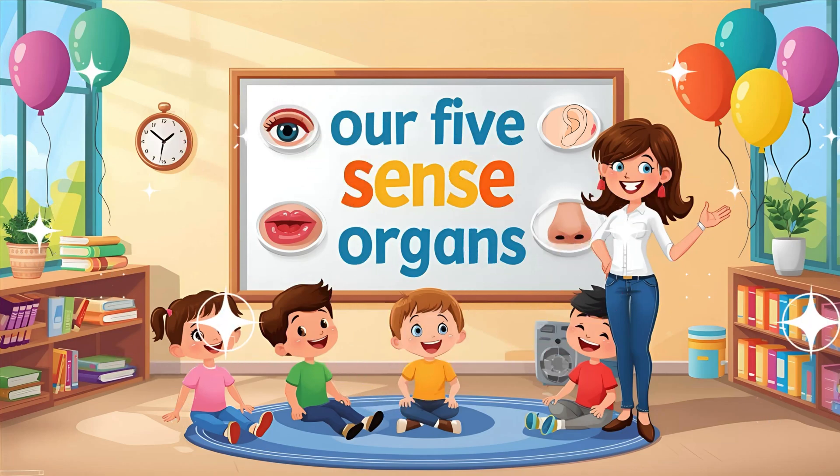Hey kids, welcome back. Today we are going to explore something magical — our five sense organs. Are you ready? Let's go.